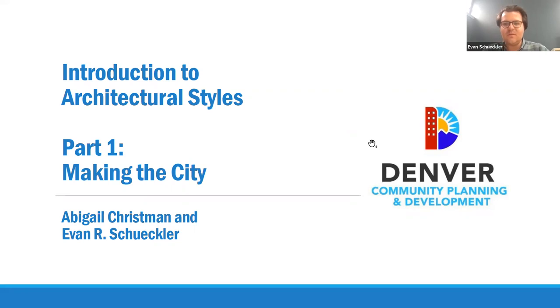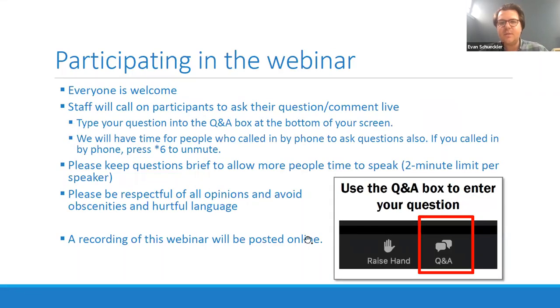Abby is a senior city planner with us in Landmark Preservation. I'll be doing most of the talking and presenting in parts one and two of this series, and then Abby is going to be leading part three. We do have chat and hand-raise functions at the bottom of your screen. If you have questions throughout the presentation, you can raise your hand or drop them into the chat, and Abby will be monitoring that and will interrupt my blathering when someone wants to ask about the presentation.